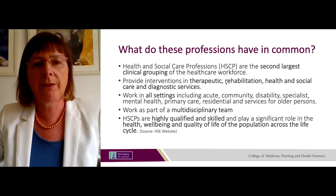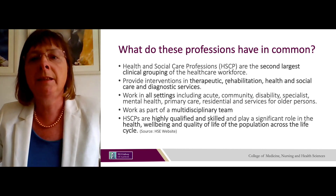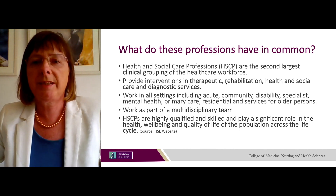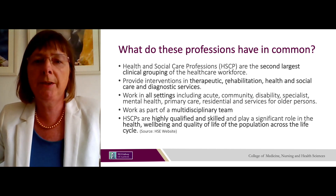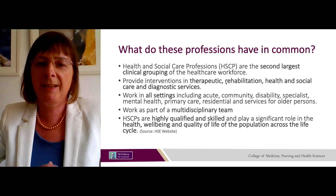These three professions work in all settings including acute settings — in hospitals, in community, in disability, specialist, mental health, primary care, residential and services for older persons. They all work as part of a multidisciplinary team with other members of the healthcare profession, for example with doctors, nurses, social workers and psychologists.